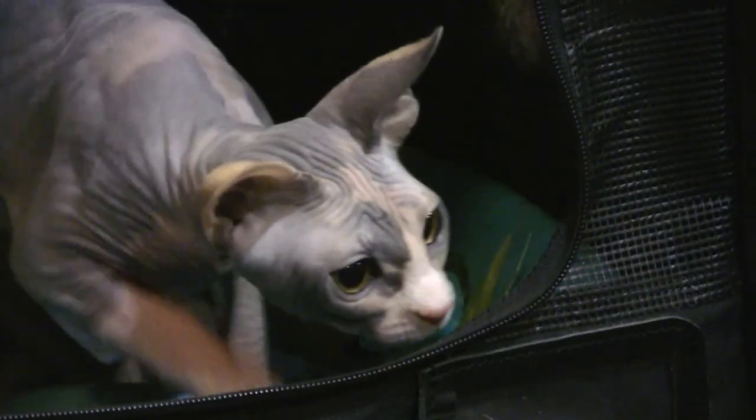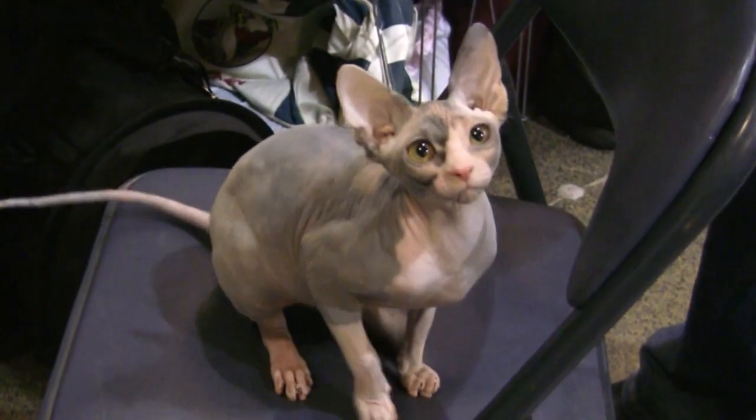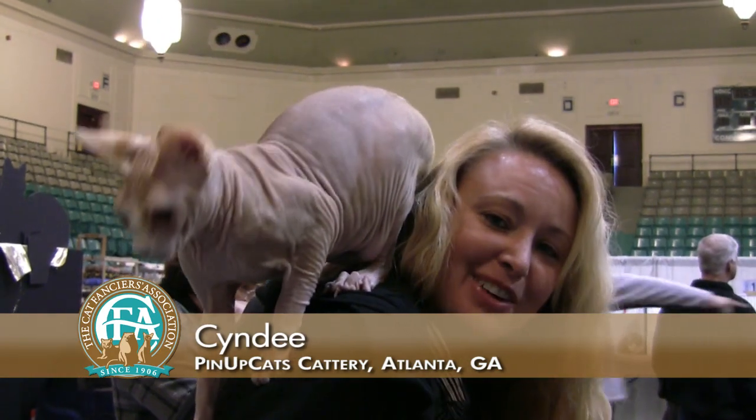Contrary to popular belief, Sphynx are not Egyptian. They're just named after the Sphinx statue because they kind of resemble it. They're very hardy and warm to the touch. A good Sphynx is everything we don't want to be — fat, bald, and wrinkled.